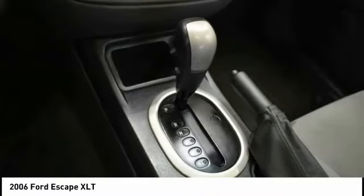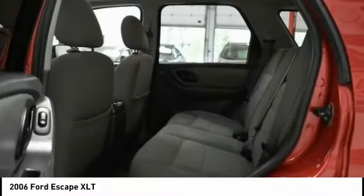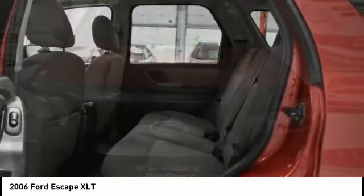Braking assist. If affordable style and reliability are what you're looking for, this vehicle couldn't be more perfect. Drive it today.